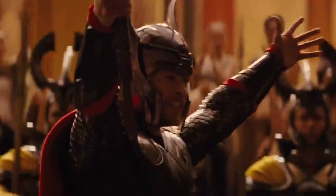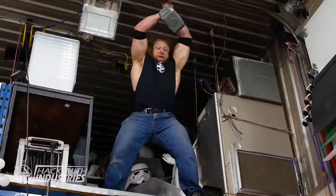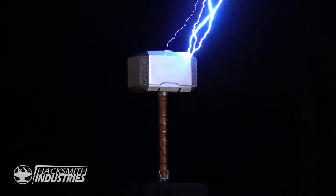Thanks to the Marvel Cinematic Universe, Thor is one of the world's most popular superheroes. He is perhaps most well known for his iconic hammer called Mjolnir — or how it's properly pronounced, Mew Mew. From calling lightning to being impossibly heavy, we've had a ton of fun building and testing different variations of Mjolnir, and in this episode of the Hacksmith Vault, we'll take another look at some of the best moments.